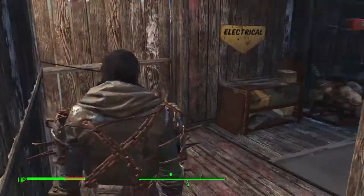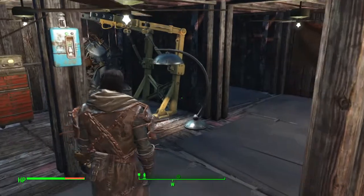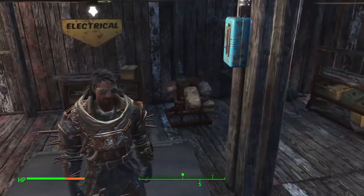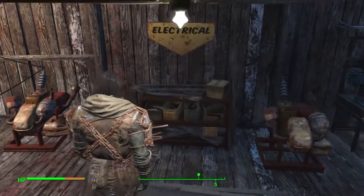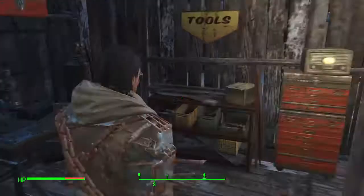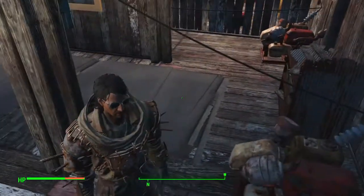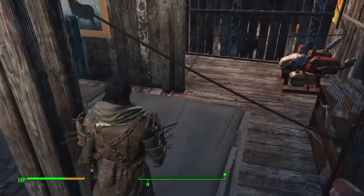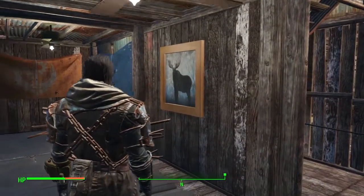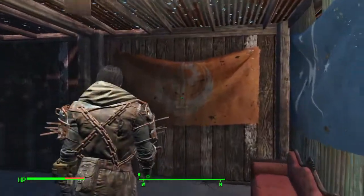Let me show you down here — this is where my workshop is. This is where I like to work on my power armor. This is where I keep my electrical tools, my manual tools. I've got my workbench here so I can craft some weapons, and a toolbox I'll fill up. And there's a picture of an anchor on the wall.